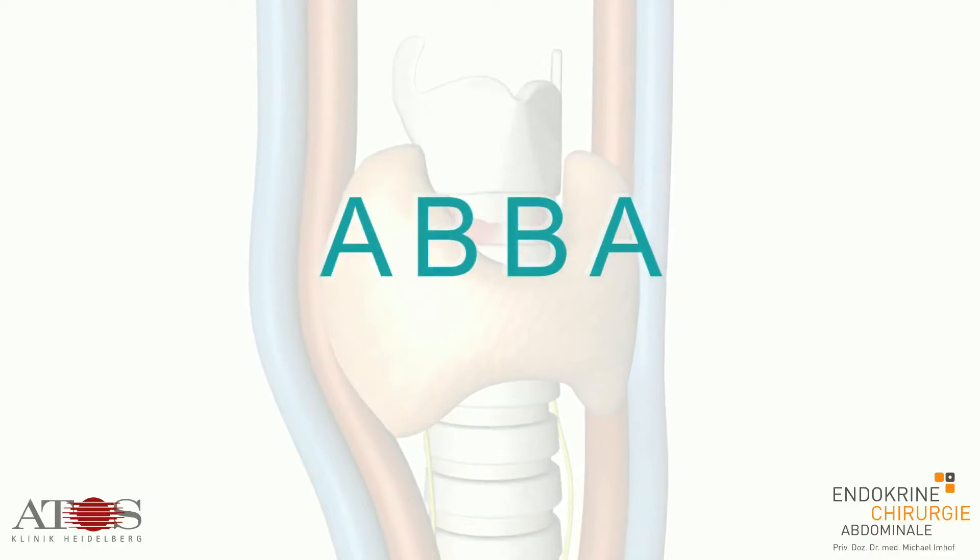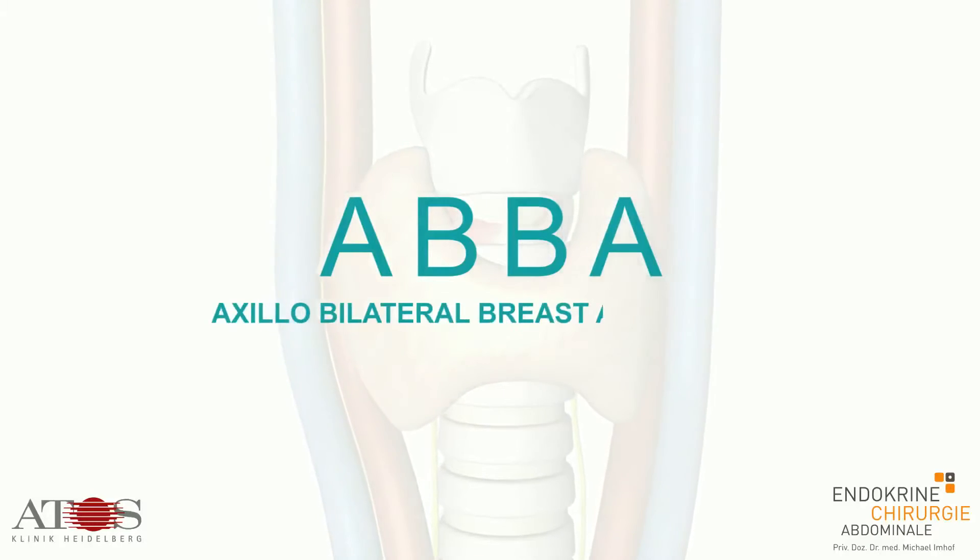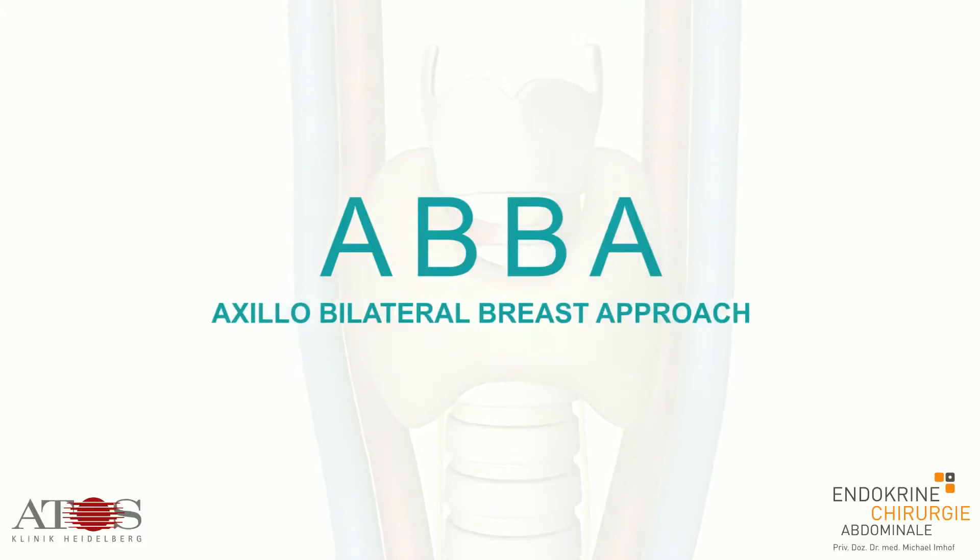ABBA, Axolo Bilateral Breast Approach — an innovative method of thyroid surgery from Dr. Michael Imhoff at the Arthas Hospital in Heidelberg.